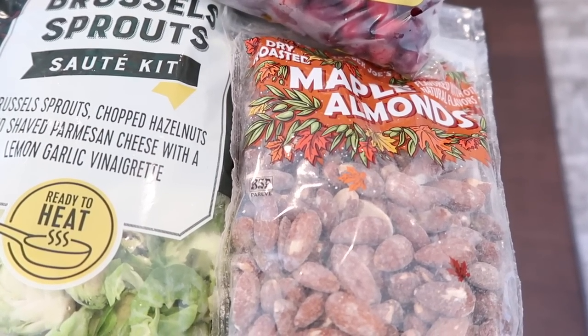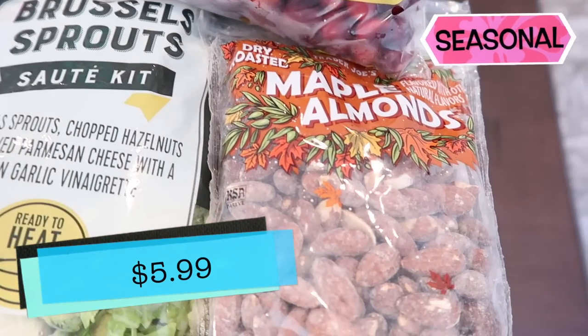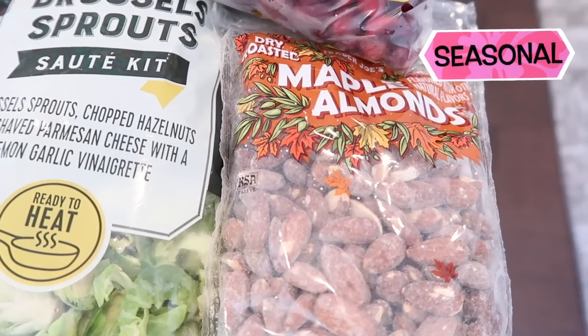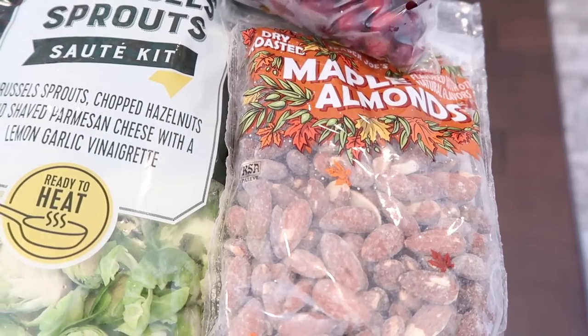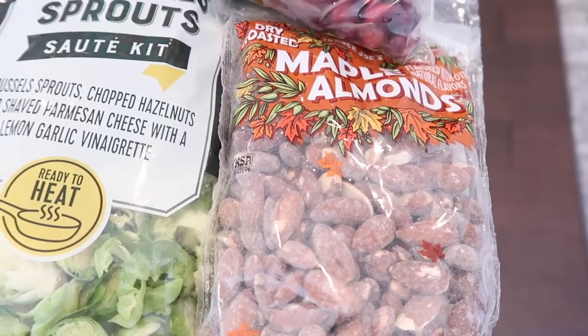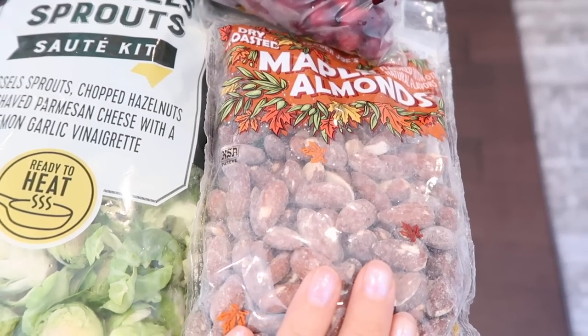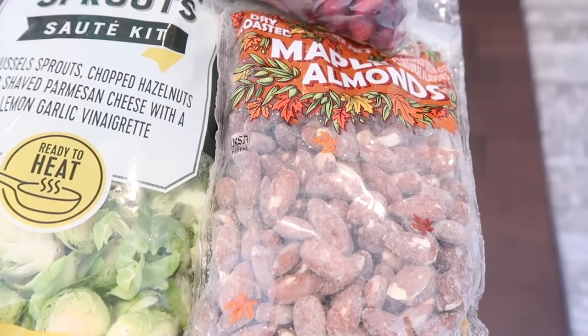Welcome back. The first thing I'm showing you here are the maple almonds — they are back. They came in for the first time last year and are back again for a second season; they made the cut. We've got the dry roasted maple almonds flavored with other natural flavors. So these are back in — if you liked these last year, grab them while they're here.